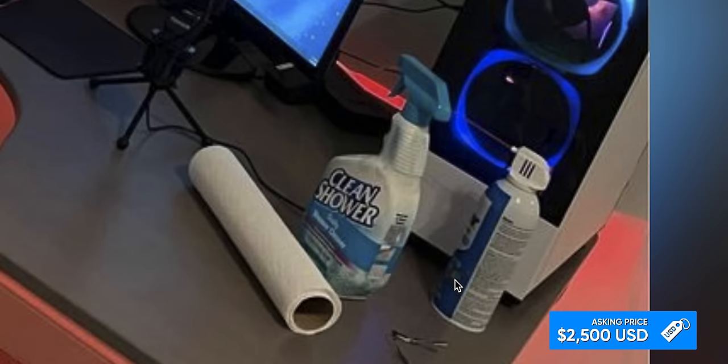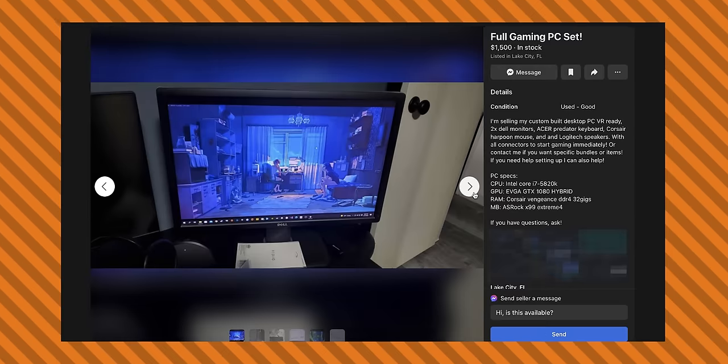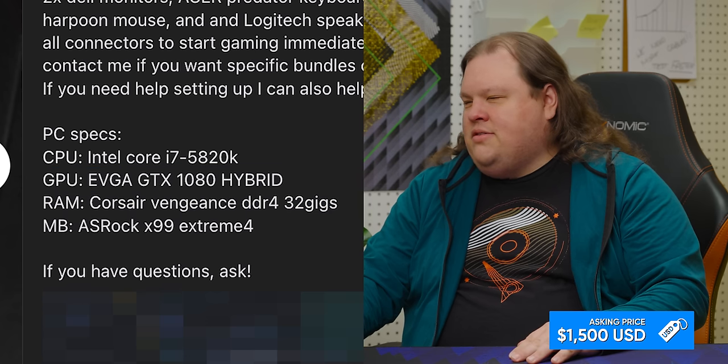If you're going to clean the PC with canned air — like we get that — what were you using the clean shower spray for? Daily shower cleaner, to clean soap and mildew. Please, people, don't use this on your PC. Just put no effort into this at all — we can see all of his drives. The cable management is bad. Oh God, that's an understatement. Look at this Molex to SATA adapter — the cables are all dragging on each other. The 5820K is like the absolute cheapest X99 CPU you could have bought. GTX 1080 Hybrid, Corsair Vengeance 32 gigs, ASRock X99 Extreme 4 — it comes with all this other stuff. Maybe it's not that bad. 'With all connectors to start gaming immediately.' Goodbye.